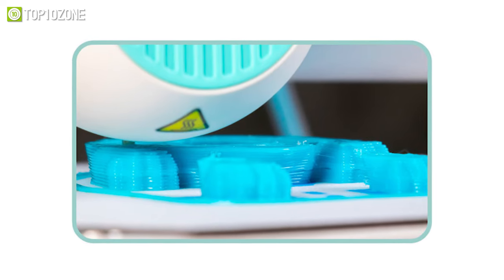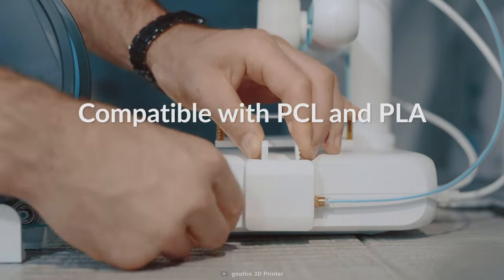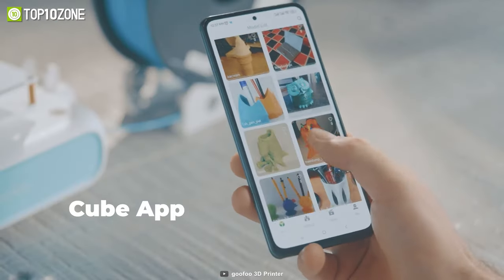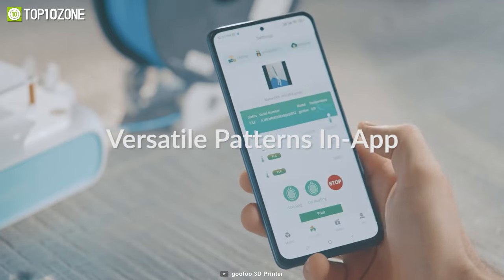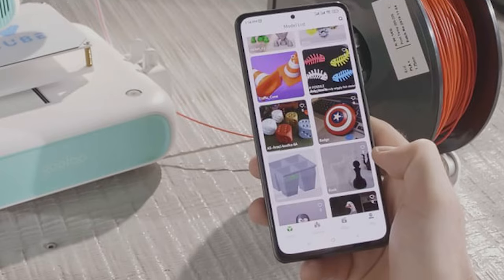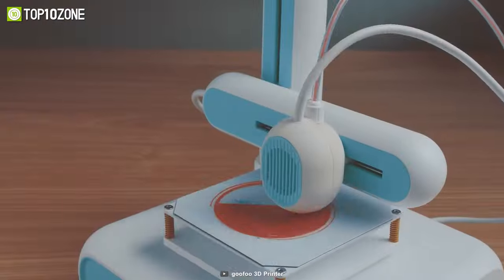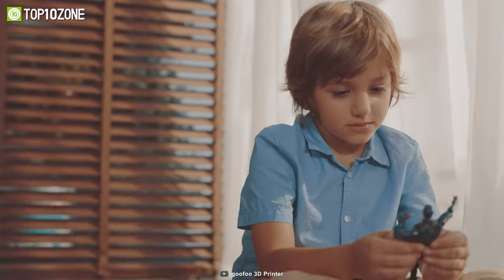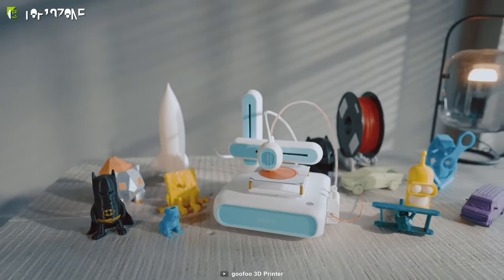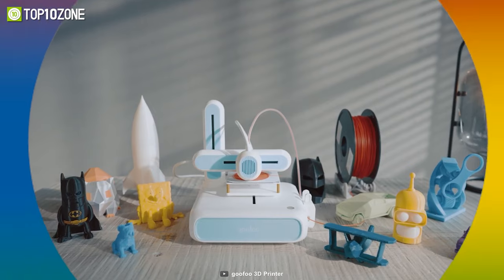Aside from using PLA filament, it is also compatible with biodegradable low-temperature PCL filament which is more suitable for children's printing. With the Cube app, you will be able to access an online cloud collection of thousands of slice files and send them directly to the printer to start 3D printing. Its built-in Wi-Fi provides seamless, stable, and fast data transmission from your phone, significantly reducing the risk of print failures. In conclusion, the Gufu Cube is the perfect choice for beginners who are just getting started with 3D printing.